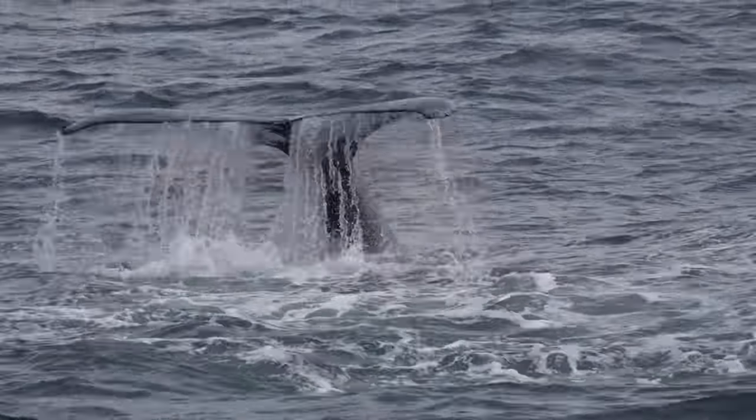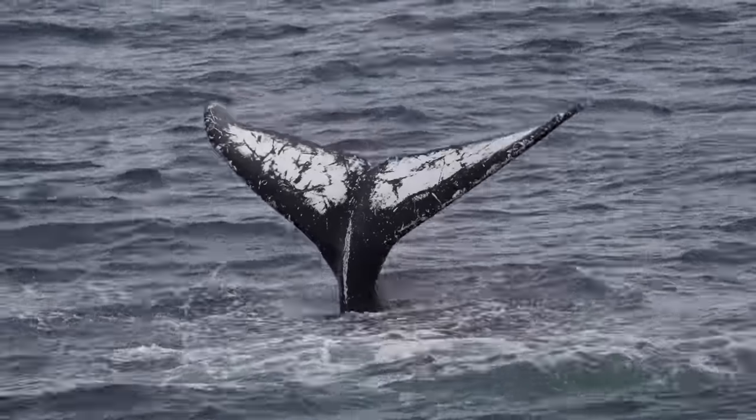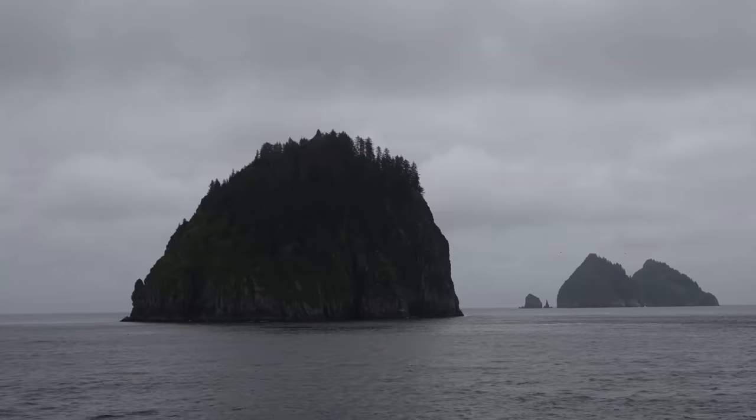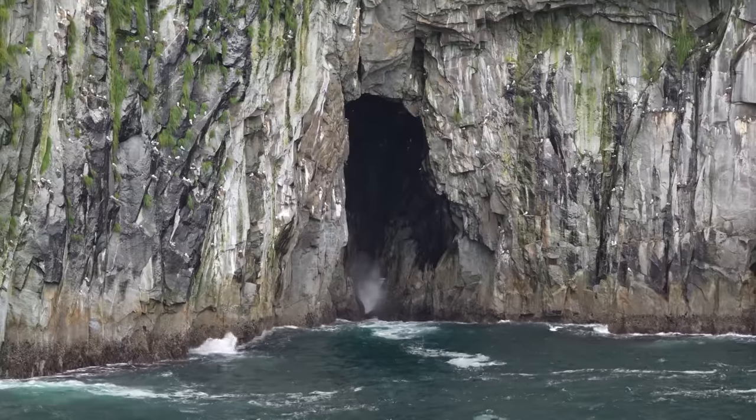Kenai Fjords National Park is over 600,000 acres in southern Alaska and is home to countless glaciers, one of the largest ice fields in the United States, and one of the best wildlife boat tours I have ever been on.